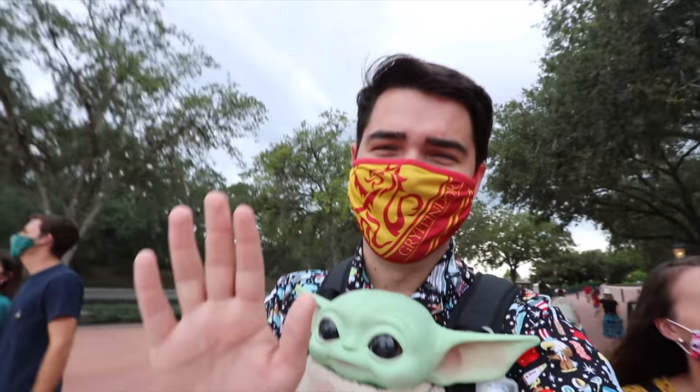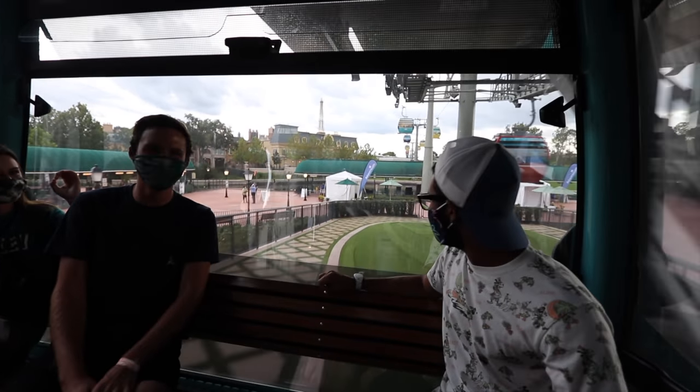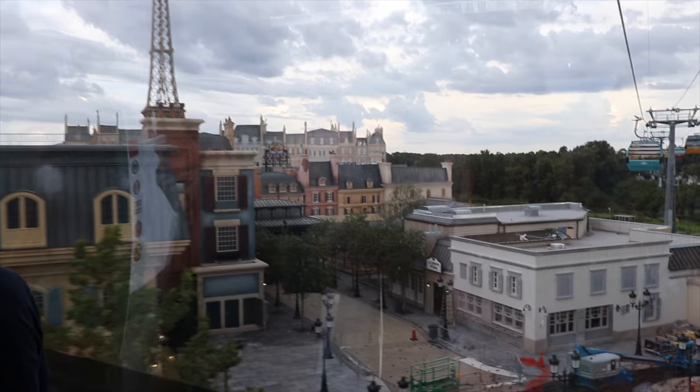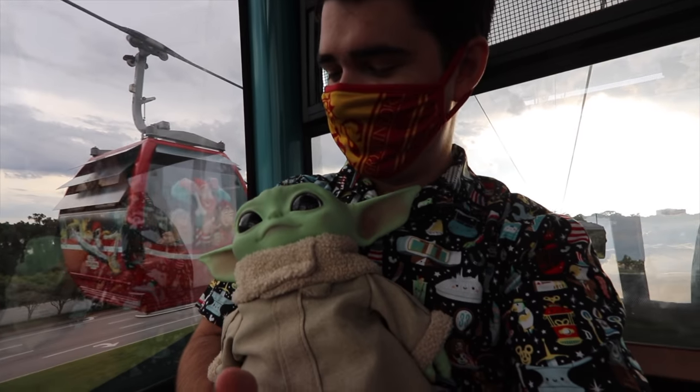We're about to do something I've never done before — and Beans has never done it either. You're probably gonna gasp when I say this: I've never ridden the Skyliner before! We don't have any characters on the outside but I'll take it. Oh, you just walk right out! We're stopping — this isn't good. We're trapped in a box high above the ground! We're swinging back and forth.